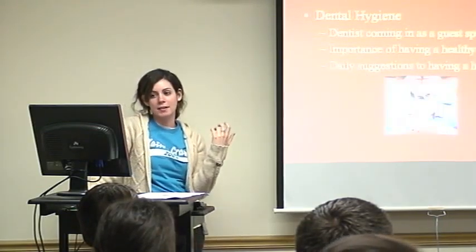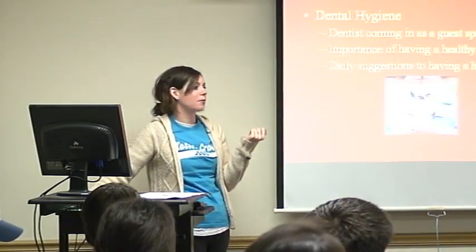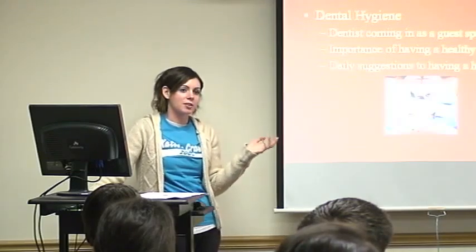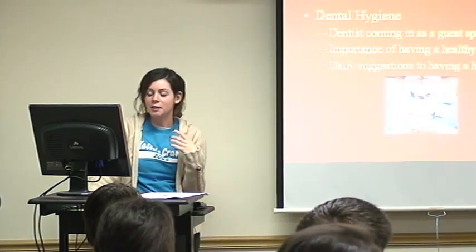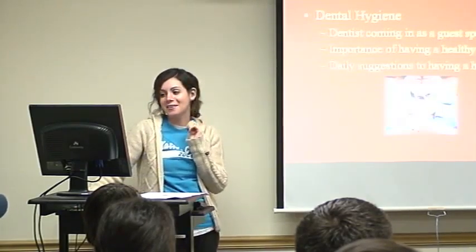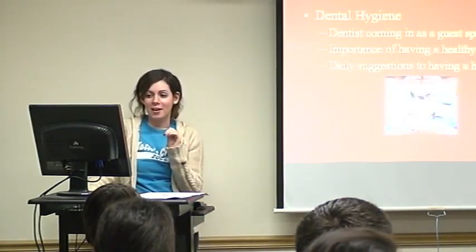Day three was based on dental hygiene. We were actually going to have a dentist come in and do some demonstrations and talk about the importance of dental hygiene, especially when you're young and eating a lot of candy. Students really need to concentrate on brushing their teeth and flossing every day.